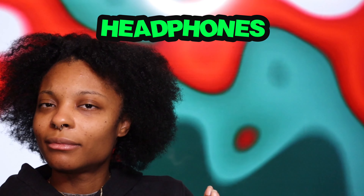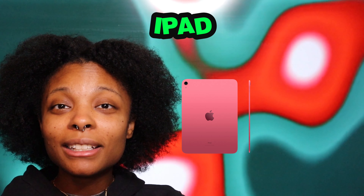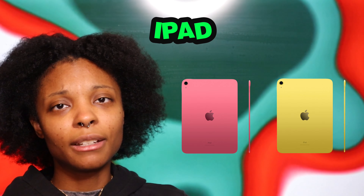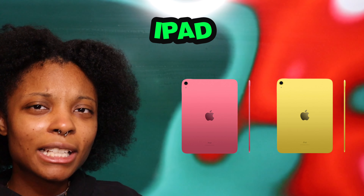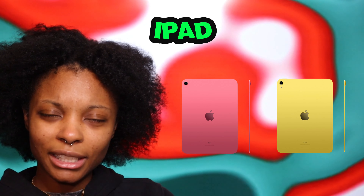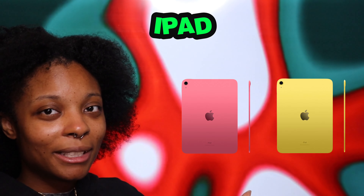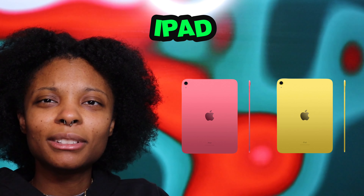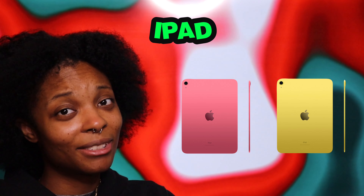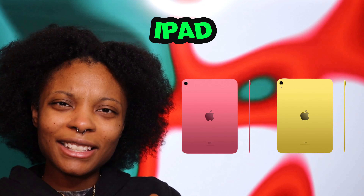I've been eyeing an iPad for so long, especially the ones that come in pink and yellow — they're so cute. If you don't want to give someone a laptop right away, an iPad will satisfy them. They're easy to travel with, not too bulky in your luggage. You can get the mini ones or the bigger ones. Plus you can draw, write notes, and study on it, so you can never go wrong with an iPad.